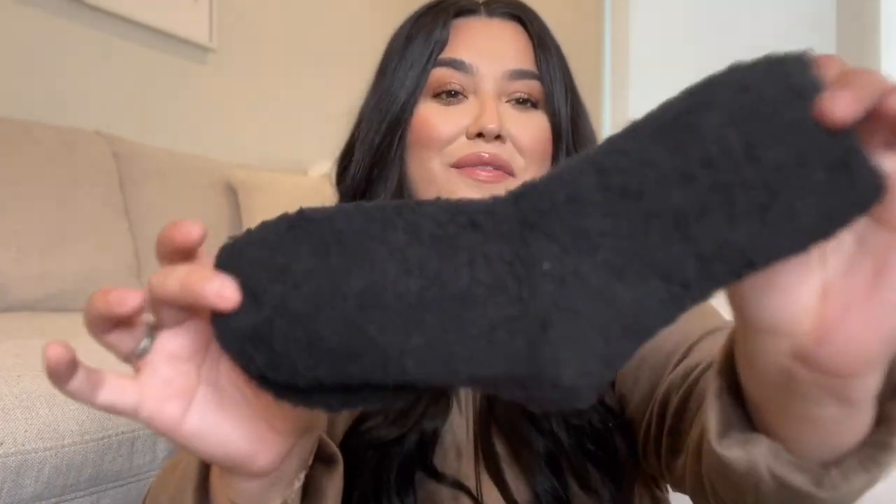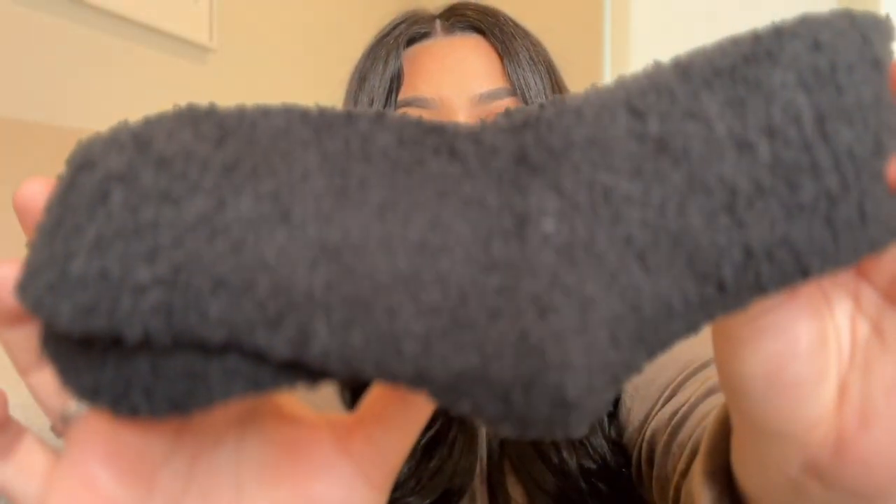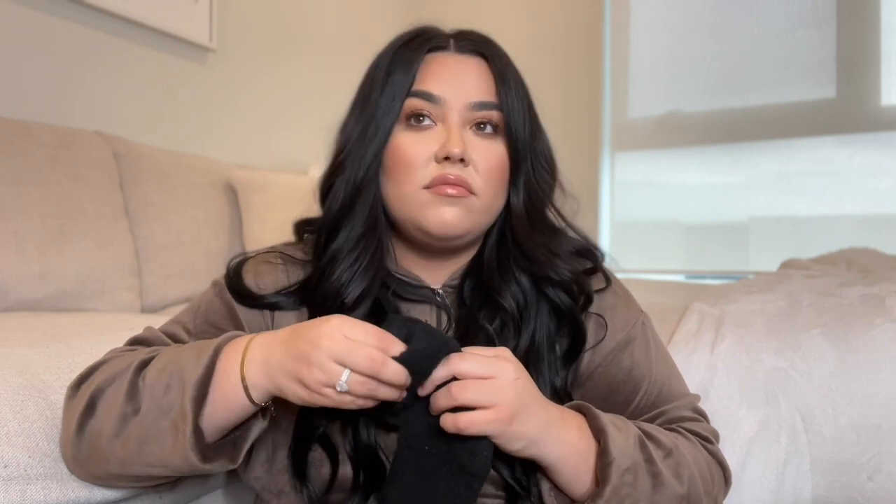I also got three pairs of these fluffy house socks — they are so freaking soft. You can't tell me this isn't Barefoot Dreams material, because they feel exactly the same as my Barefoot Dreams sweater. I'm never gonna want to take these off.